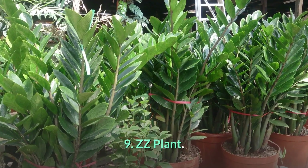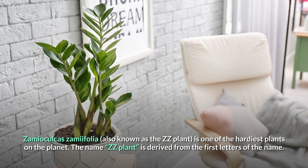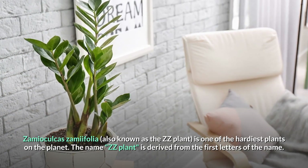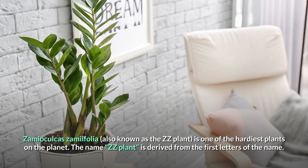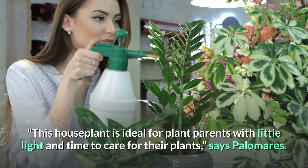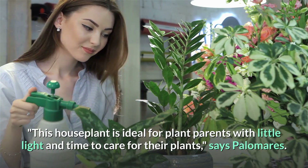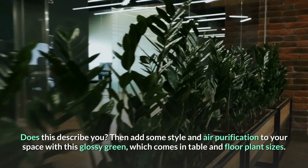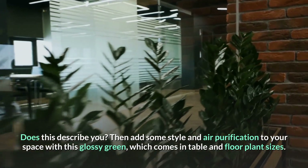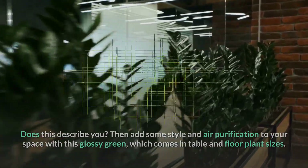Number 9: ZZ Plant. Zamioculcas zamiifolia, also known as the ZZ plant, is one of the hardiest plants on the planet. The name ZZ plant is derived from the first letters of its name. This houseplant is ideal for plant parents with little light and time to care for their plants. Add some style and air purification to your space with this glossy green, which comes in table and floor plant sizes.